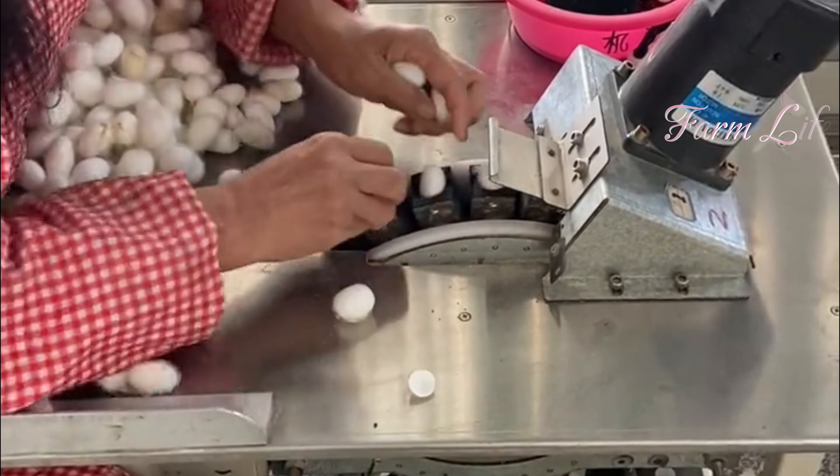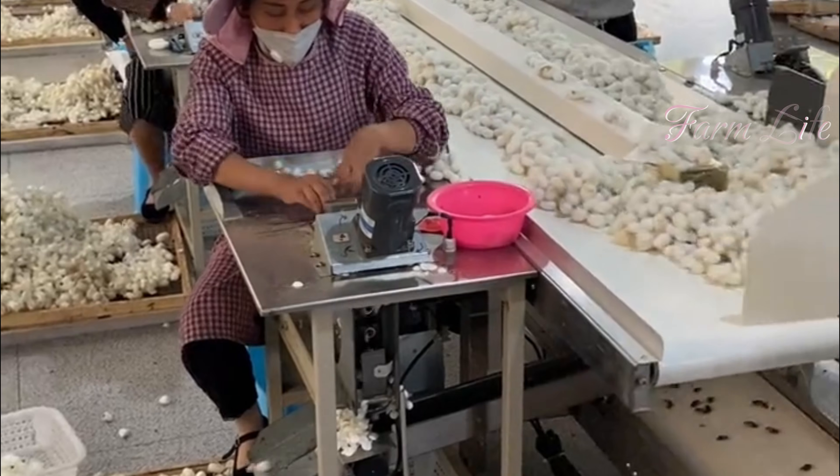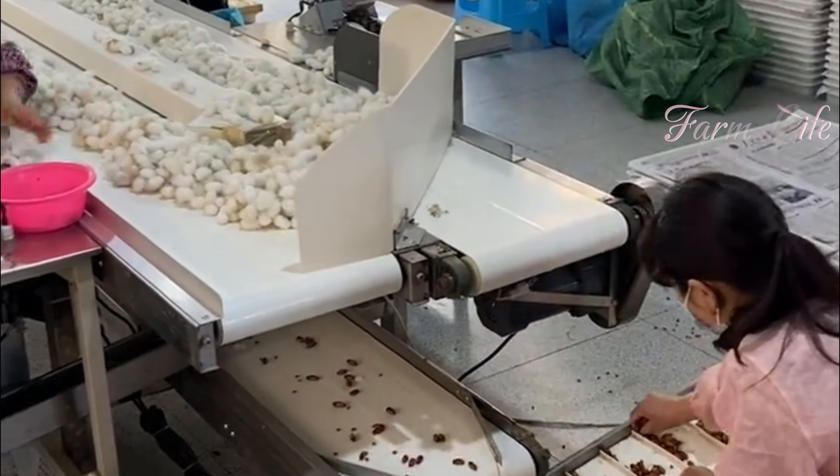The silk threads are then woven into smooth and luxurious fabrics, used in everything from clothing to embroidery and even household items like quilts.